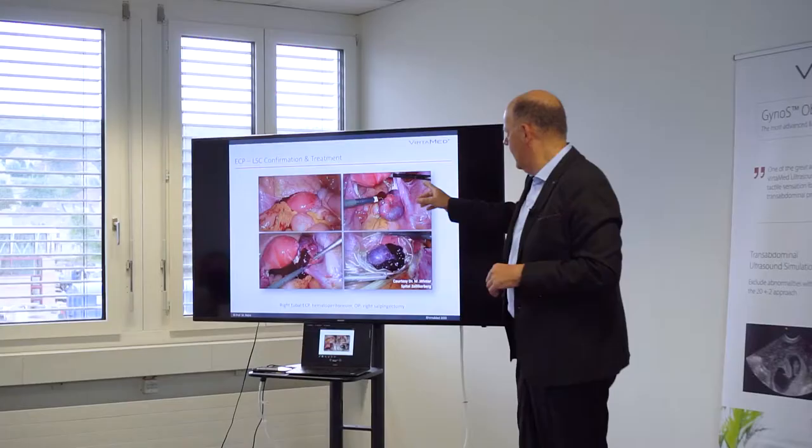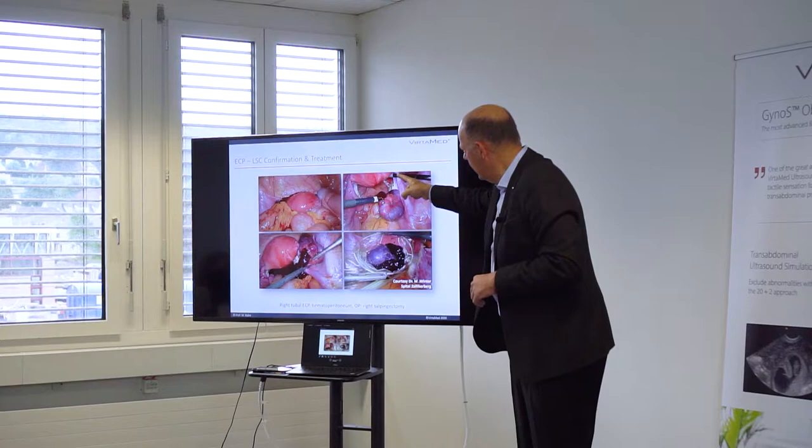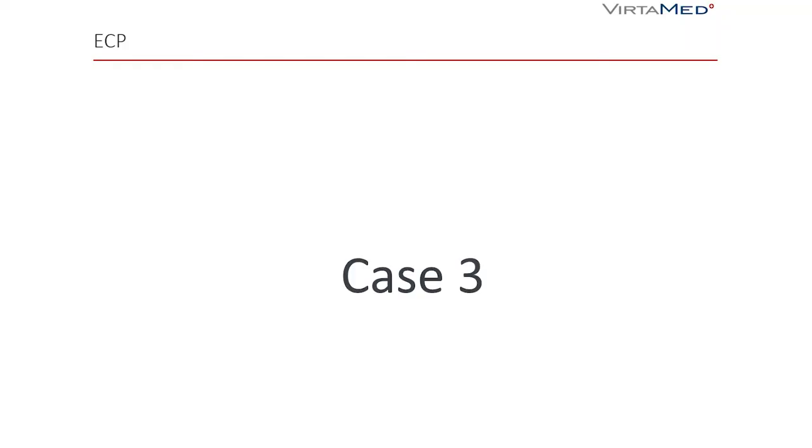You see the uterus, the white ovaries hanging low, then the left tube coming over and the right tube. This tube is filled with blood – this makes the hematosalpinx – and you can see the blood is already dripping out from the fimbriated end. We put it into a bag, removed the tube; it was a salpingectomy.